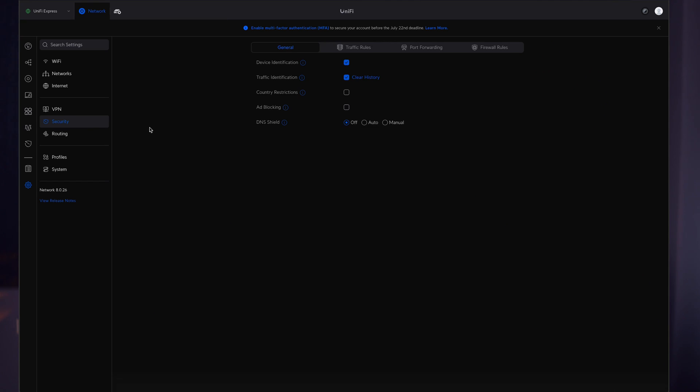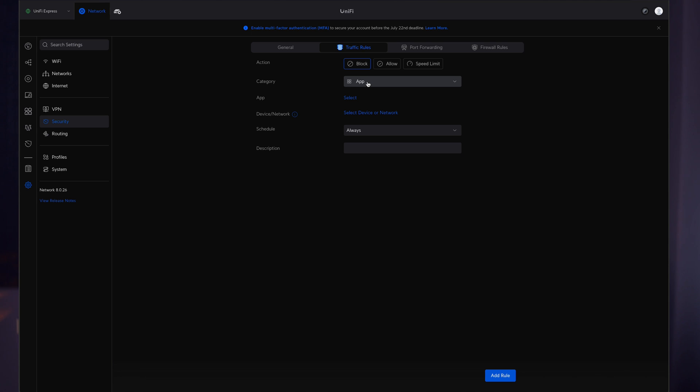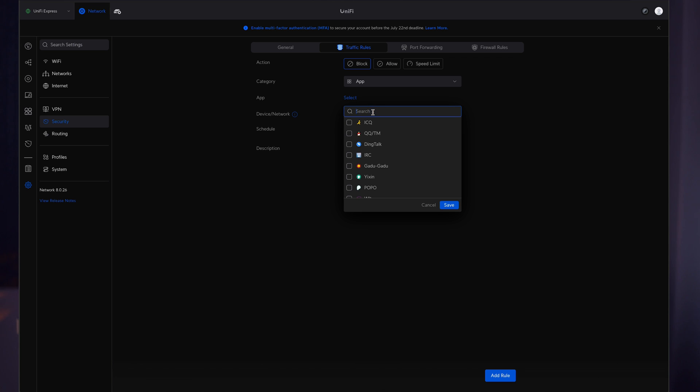Next is the Security tab. Here we can enable ad blocking, device identification, and traffic identification — so we can see in our dashboard what devices are connected and which direction they're using network resources. We can also restrict traffic from certain countries if needed. In Traffic Rules, we can allow or restrict specific apps for specific devices on our network, and we can add a schedule for this blocking — for example, blocking certain apps for your kids, which is quite useful.